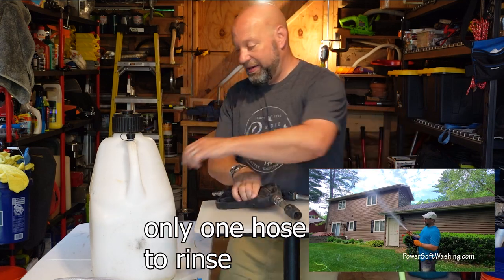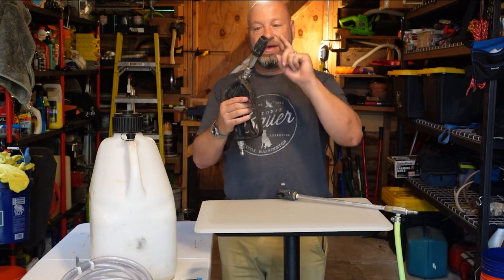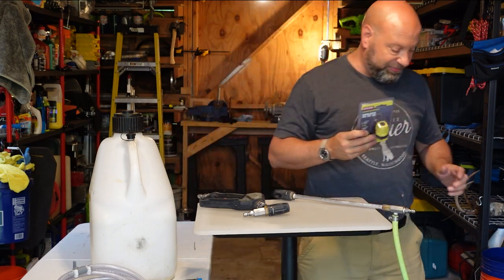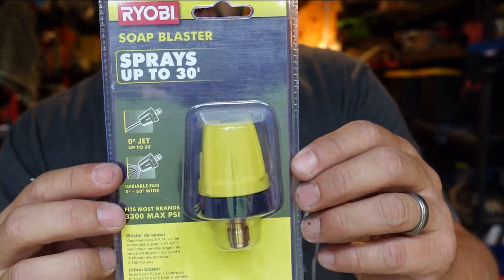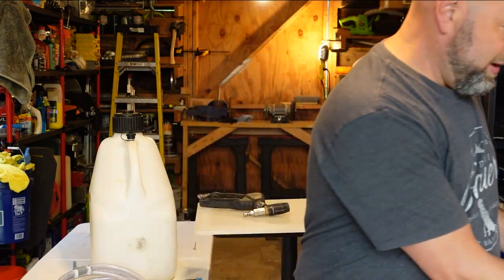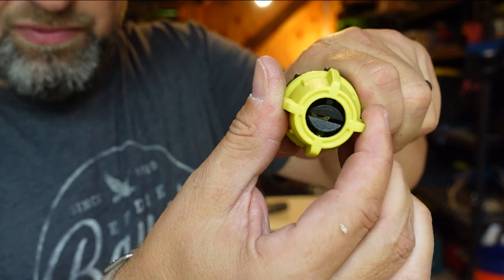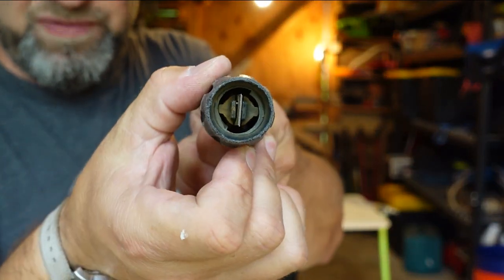As a homeowner, you might be fine using the X-Jet with the valve for everything. But if you want a separate rinse nozzle, you can get an M5 twist — those are expensive, pro-grade, about $80. Or you can get the Ryobi 'soap blaster' for about $14 — it's the same concept, a spray nozzle that plugs right into the end of your gun and adjusts from fan to stream just by turning it. It's a $14 version versus an $80 version — they do the same thing for a homeowner.